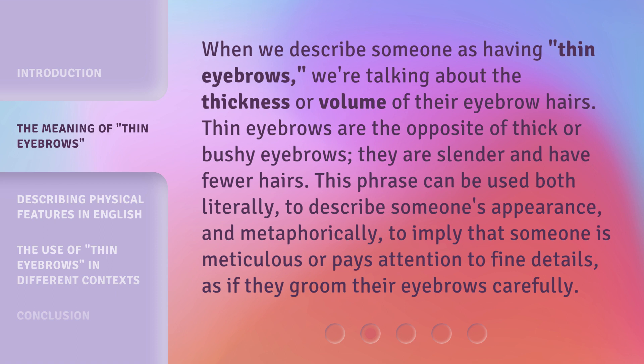This phrase can be used both literally, to describe someone's appearance, and metaphorically, to imply that someone is meticulous or pays attention to fine details, as if they groom their eyebrows carefully.